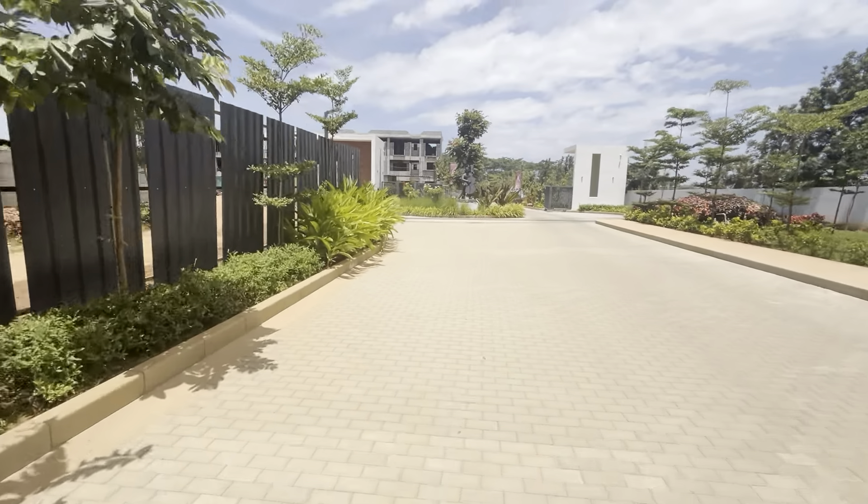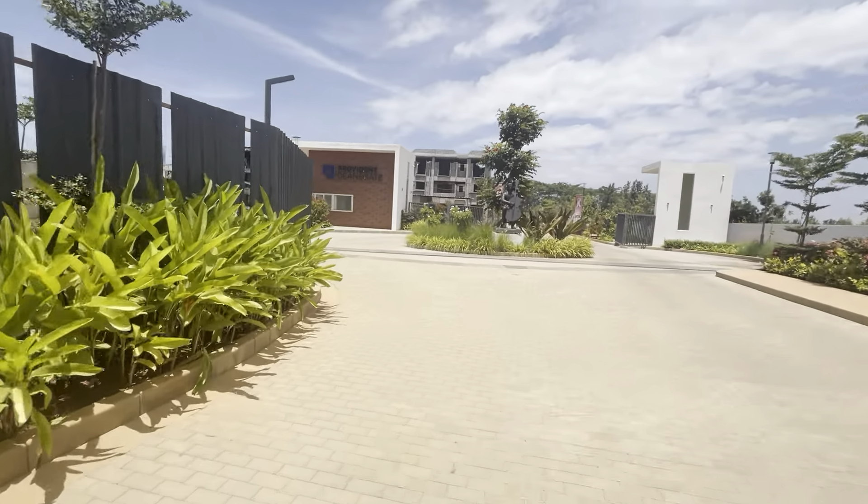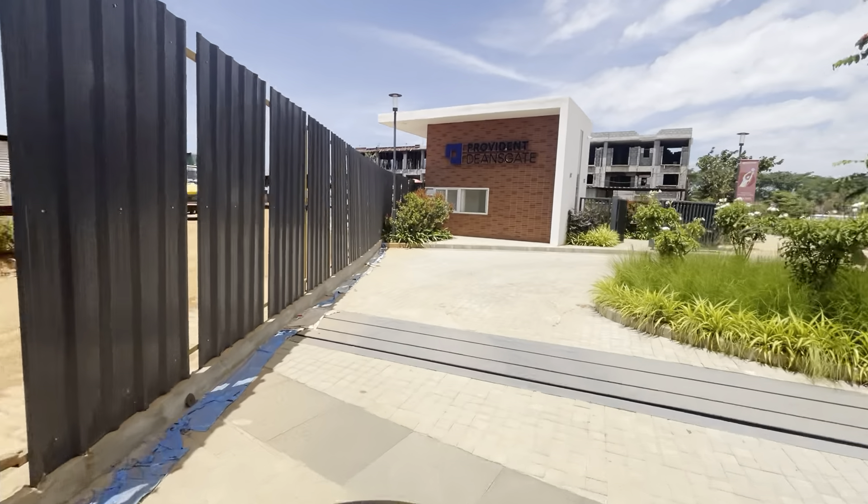Good afternoon viewers. Today again we bring you an opportunity. We are basically at Provident Deansgate. This is a Willemant project located towards the IVC road.